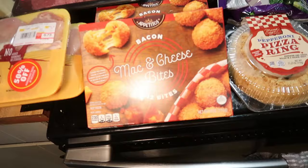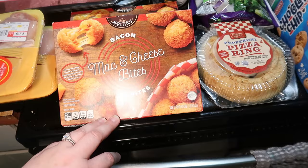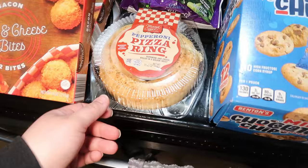Andy wanted to try these and they were on clearance for $2.25 a box — the bacon mac and cheese bites. I think I bought these before like last year and I feel like I remember them being pretty good. Two boxes of that. He also wanted to try this pepperoni pizza ring that has marinara sauce in there.